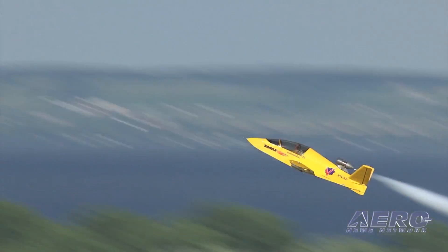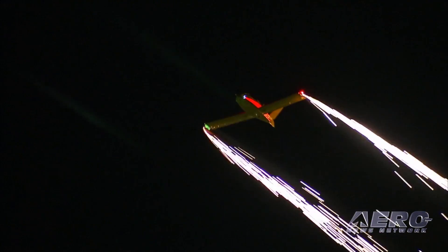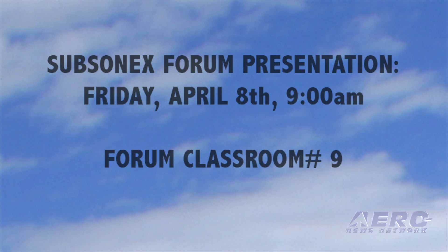The Subsonics will also be flying several showcase flybys throughout the week. Sonic's founder John Monette and Bob Carlton will present an informational forum about the Subsonics Personal Jet on Friday, April 8th at 9 a.m. in Forum Classroom 9.